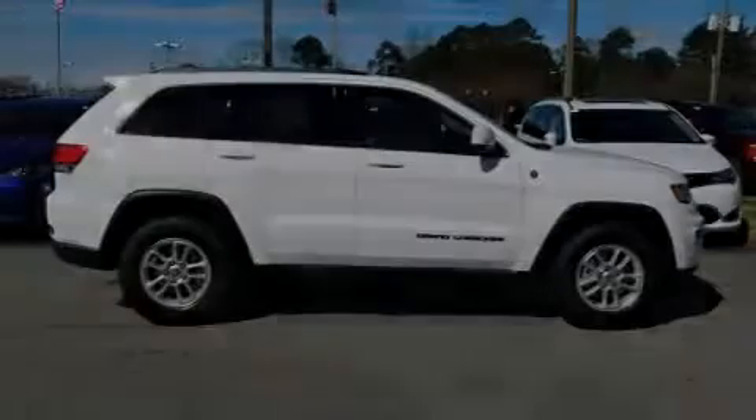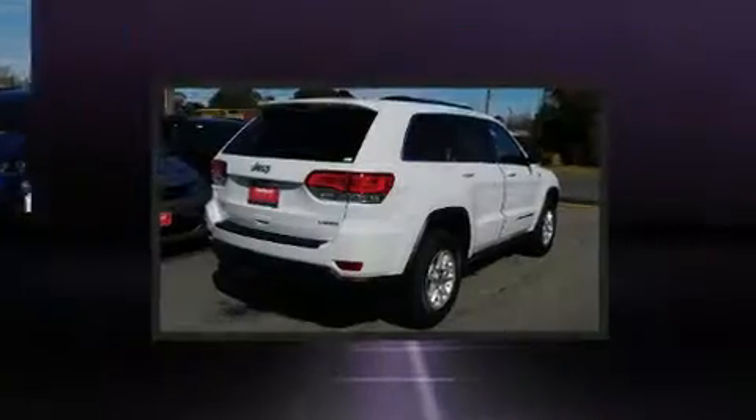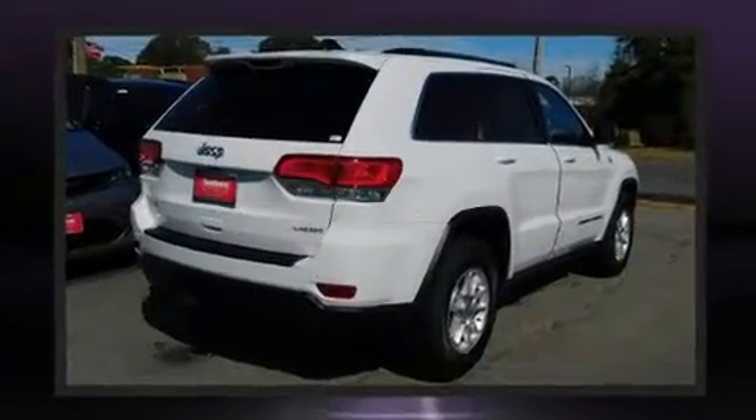Outstanding design defines the 2019 Jeep Grand Cherokee. It features an automatic transmission, four-wheel drive, and a refined six-cylinder engine.